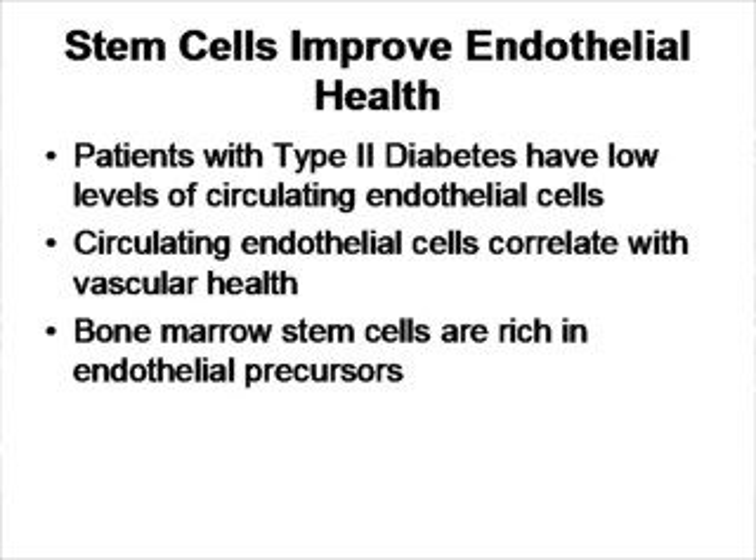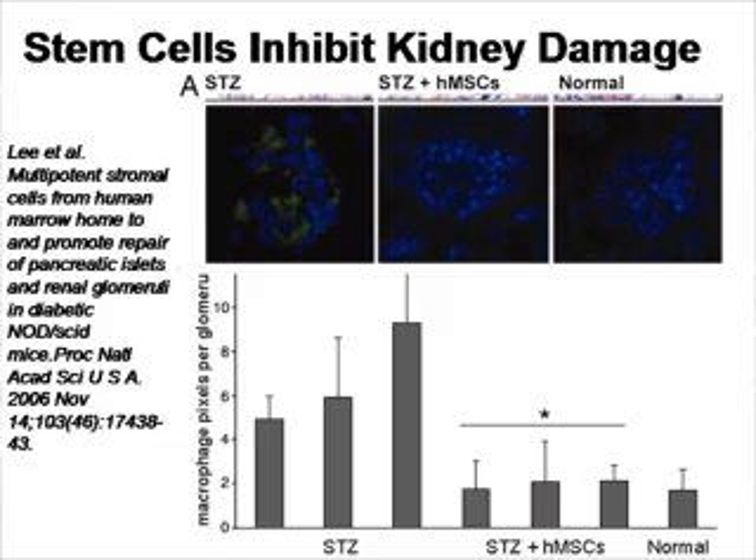Another secondary complication is peripheral artery disease and endothelial dysfunction. This occurs because endothelial progenitor cells — the cells that make new endothelium — are present in very low concentrations in the blood of type 2 diabetics. Bone marrow stem cells have a high concentration of these cells, and as shown in other videos on the Cell Medicine channel, administration of bone marrow can help increase vascular endothelial function.